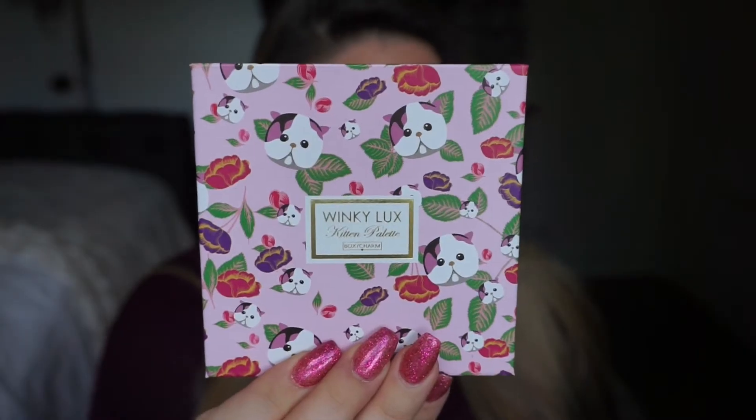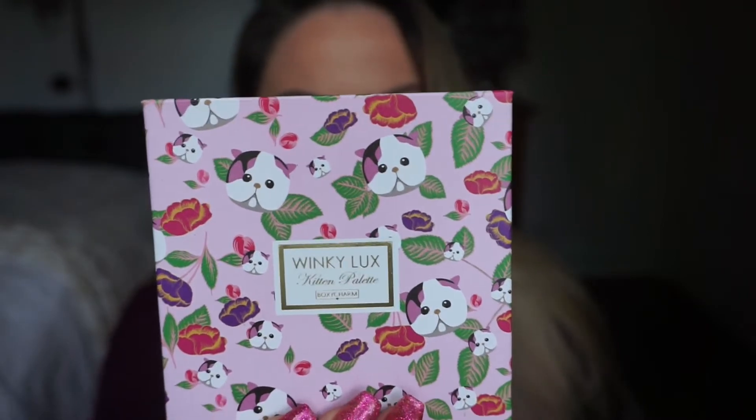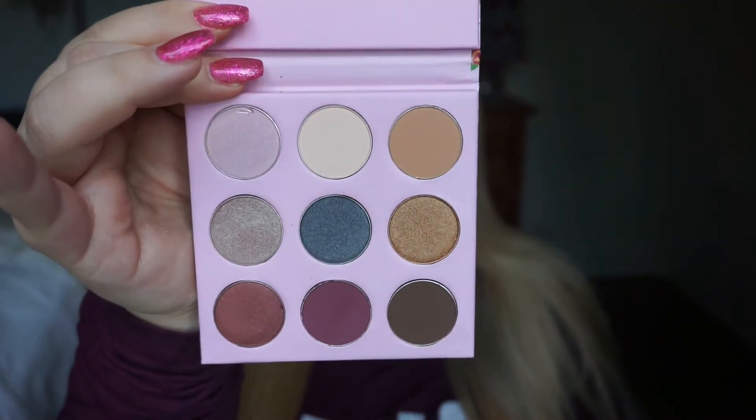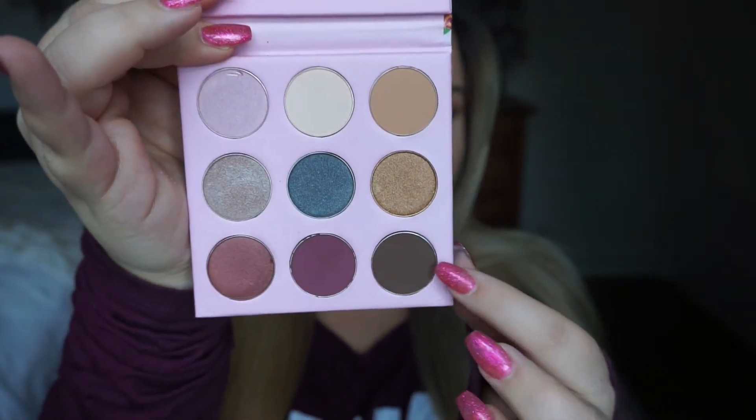The next thing is an eyeshadow palette — Boxycharm is so good, they always include eyeshadow palettes. This is by Winky Luxe and it's called the Kitten Palette. It retails for $25 and the shades are really pretty — some of them are just gorgeous.